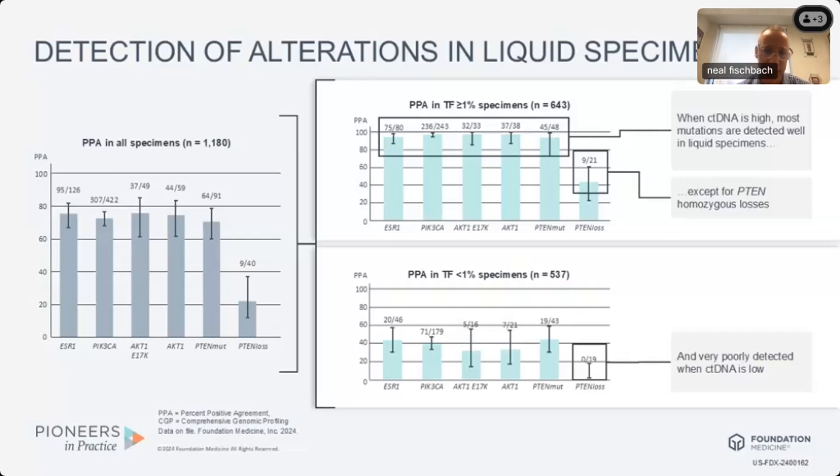If our tumor fraction is less than 1%, the detection level in circulating tumor DNA decreases to around 40–50% at best in these low tumor fraction samples. If you detect an abnormality, that's a meaningful positive. But in specimens with tumor fraction less than 1%, if you do not detect, that is really an ambiguous negative and we ought to consider testing tissue. This is particularly prominent with gene loss — and specifically PTEN loss — with 0 out of 19 concordance from circulating tumor DNA compared to tissue-based testing.